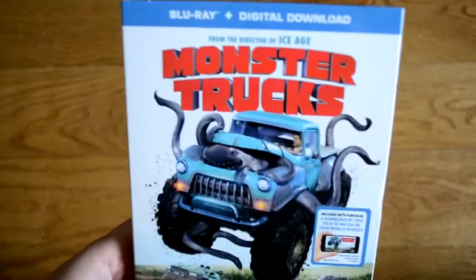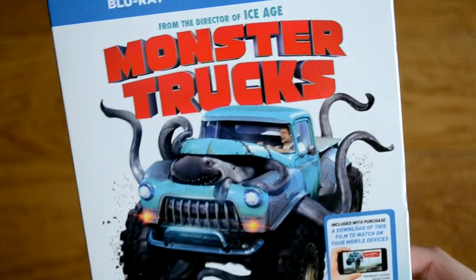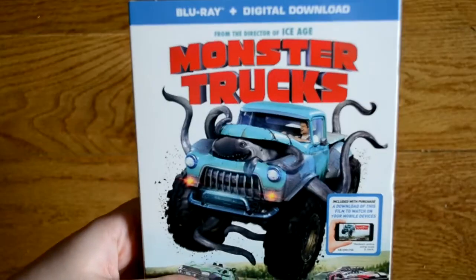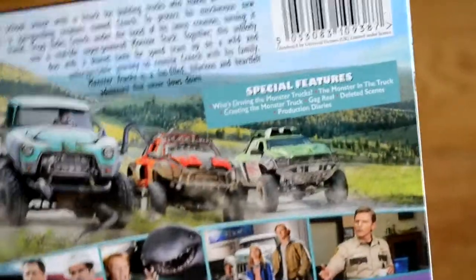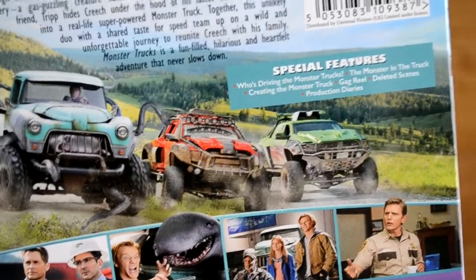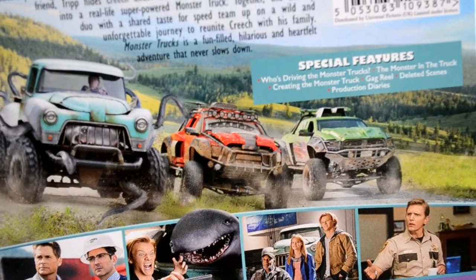And the final one is Monster Trucks — I just think this looks so fun, I mean look at that cover. I have seen a bit of the trailer because I was a bit unsure. This is from the director of Ice Age, and it does have a digital copy. It's put out by Paramount. I hope this will be fun and cheesy and something I'll want to watch a few times — I hope it's not like Fury Vengeance, which is a family movie I don't like. Special features include Who's Driving the Monster Trucks, The Monsters, The Monster in the Truck, Creating the Monster Truck, gag reel, deleted scenes and production diaries.